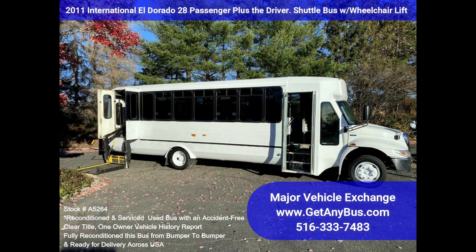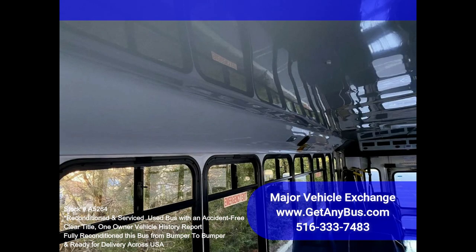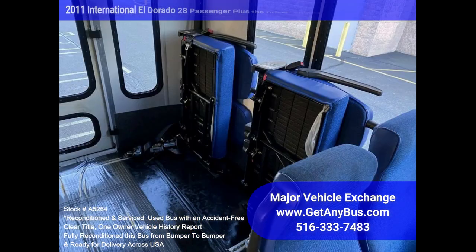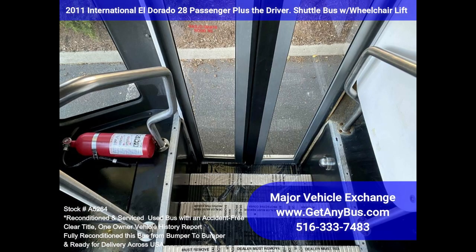Features on this bus include (partial listing): international chassis with El Dorado Aero Elite fiberglass composite coach body, Maxverse DT-466 7.6L diesel engine, 4-speed Allison automatic transmission with odd power-heated mirrors, seating capacity for 28 passengers plus driver and up to two wheelchair positions with two dual-flip seats, reclining air-ride driver's seat with driver's step, Braun 800 wheelchair lift, automatic wheelchair restraints, and electric entry door.